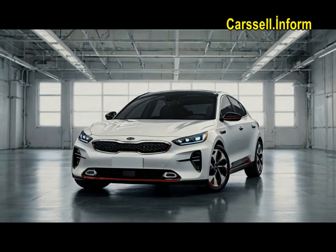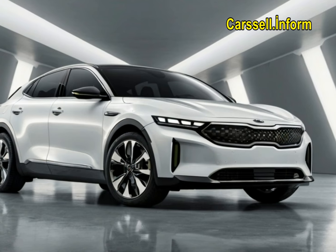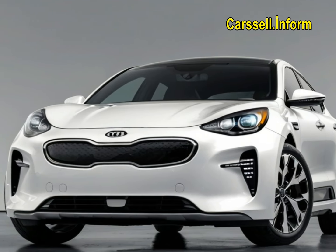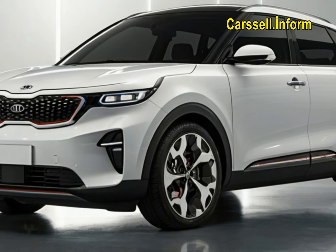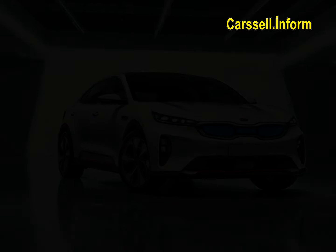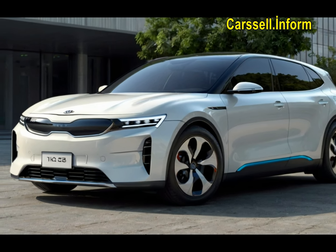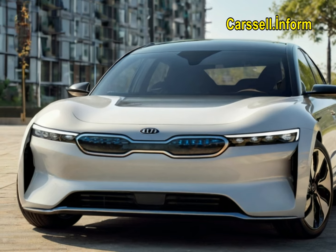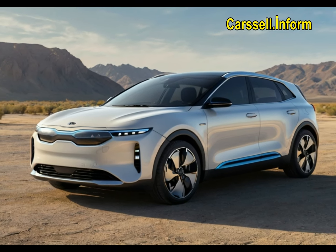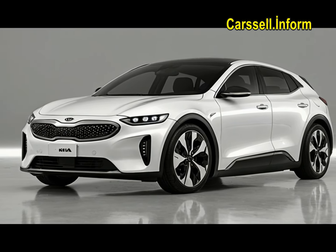Given the competitive compact SUV EV market, we anticipate the EV3 to follow a pricing structure similar to the larger EV9. Both the standard and long-range EV3 models will have a single motor producing approximately 209 pound-feet of torque. While details are still emerging, we anticipate a dual-motor all-wheel drive version in a future EV3 GT-Line trim post-launch. Kia has also announced the inclusion of its EDTVC electric dynamic torque vectoring control. The EV3 is expected to accelerate from 0 to 60 miles per hour in 7.5 seconds, with a top speed of 105 miles per hour.